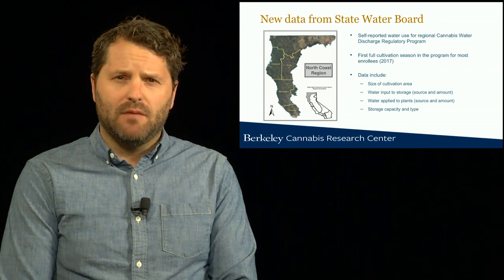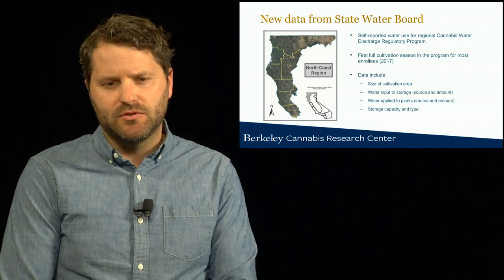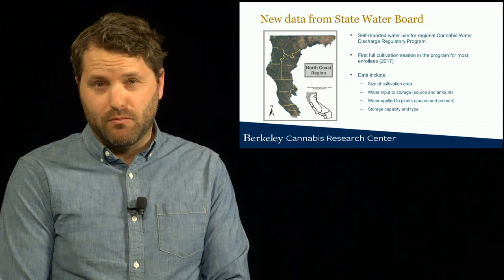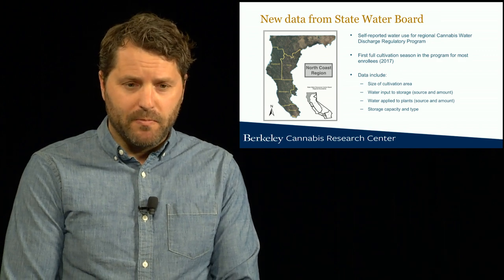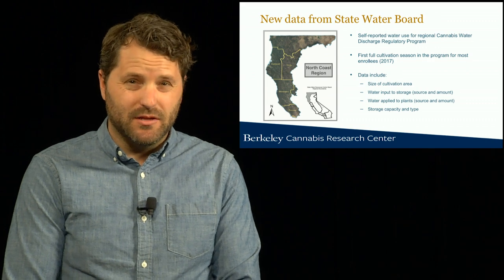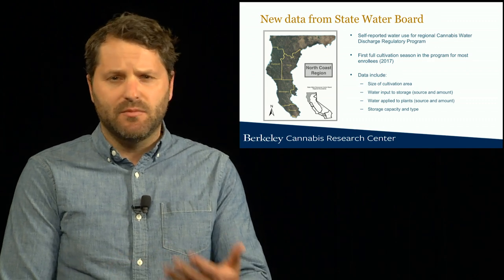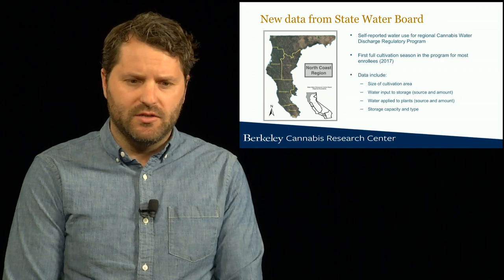The data we rely upon are self-reporting water use data that emerged from the cannabis water discharge regulatory program in the north coast region of California. These data are from the first full cultivation season of the program, which was in 2017 — before most of the new state permitting regulations went into effect.